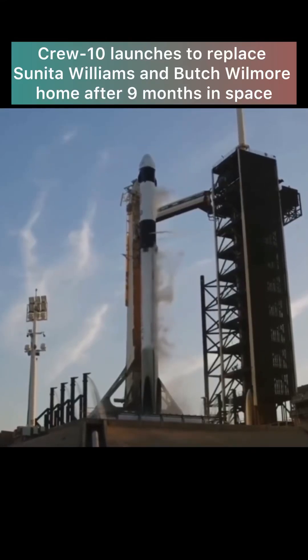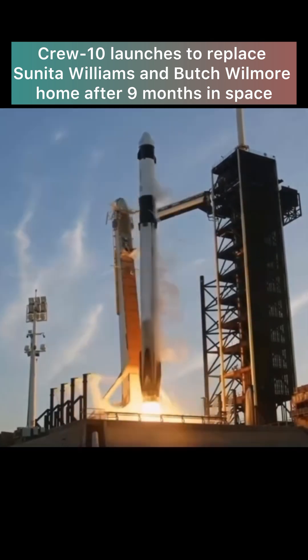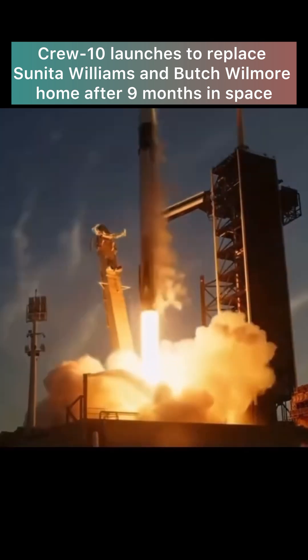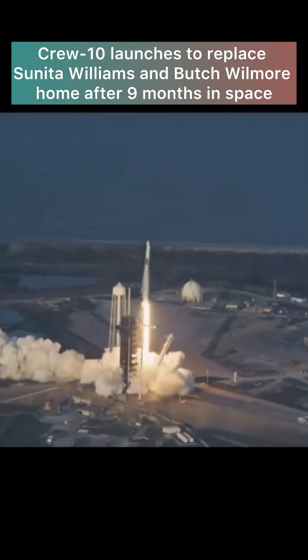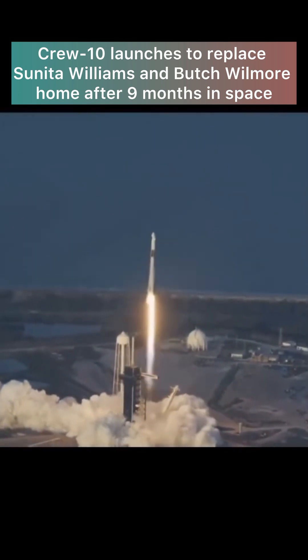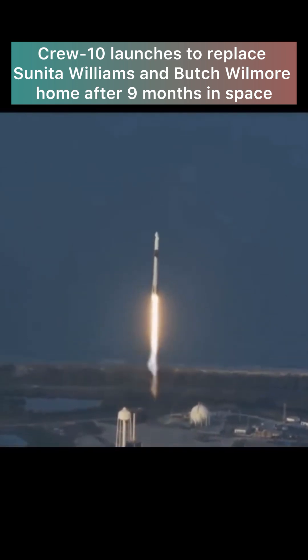Five, four, three, two, one. Ignition and liftoff. Go SpaceX, go Crew-10. Liftoff of Crew-10, now starting its journey to the International Space Station.